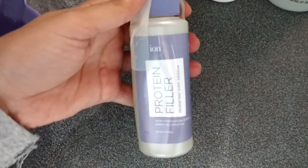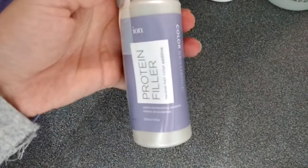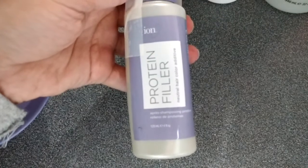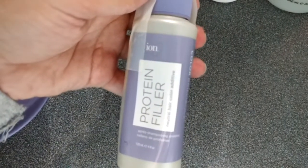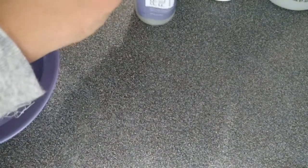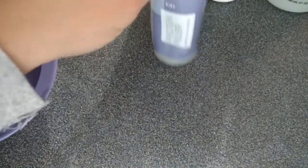I bought this protein filler — it's called Brian's Protein Filler — to add protein to your hair. It's a neutral hair color additive. You add this, I think, to your hair color.